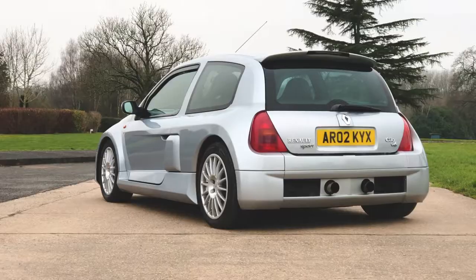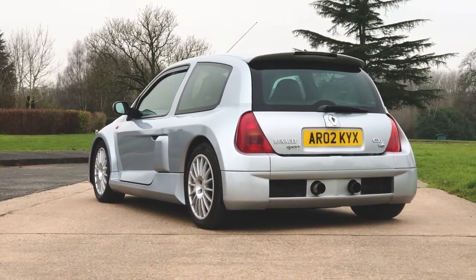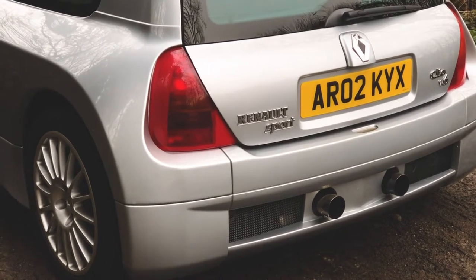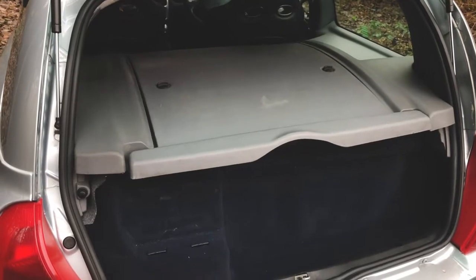Subtle enhancements such as the Janspeed exhaust and adjustable dampers. A mid-engined wide-body concept reminiscent of the 1980s Renault 5 Turbo.